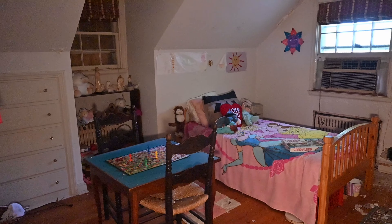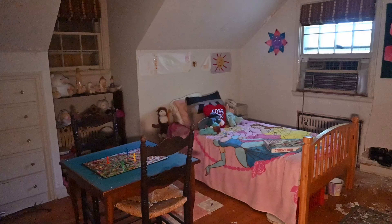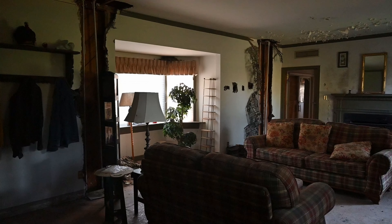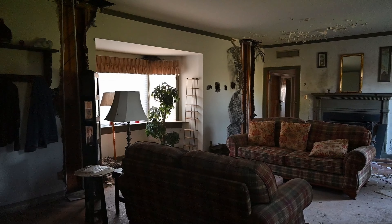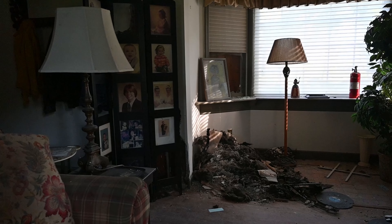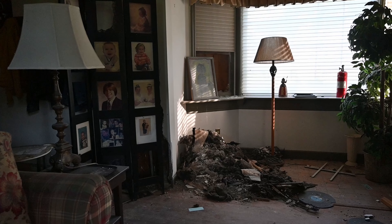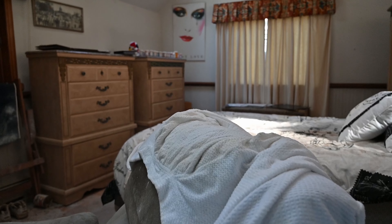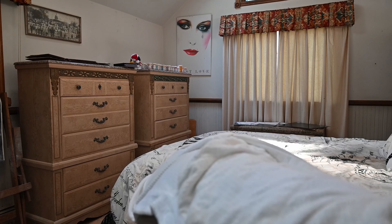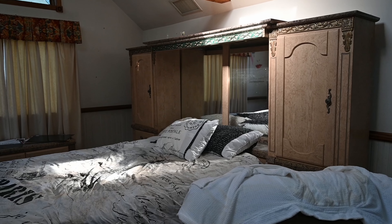Today, we venture inside an abandoned mansion that was last owned by a drug dealer. He not only distributed them, but he was also an addict himself, affecting his relationship with his wife and his daughter he once loved so much. In 2017, police surrounded the house, and a long standoff began. After chemical bombs were thrown inside, the man was forced to surrender, and he was arrested, and the house was vacated and forgotten.